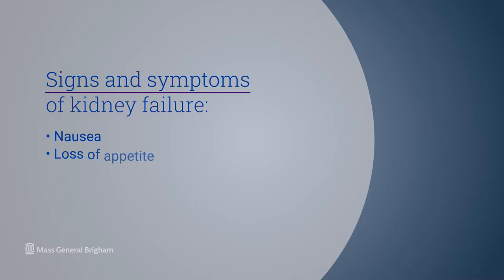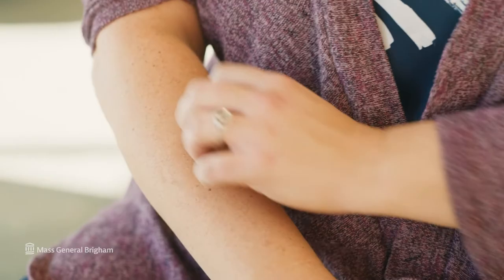When patients develop chronic kidney disease and kidney function declines to a level such that the kidneys are no longer able to support life, the patient will develop signs and symptoms of kidney failure, many of which are nonspecific. They may include things like nausea, loss of appetite, fatigue, mental cloudiness, and itching. There is no one sign or symptom that occurs in all patients, but it's a constellation of findings that suggest the patient needs to begin dialysis.